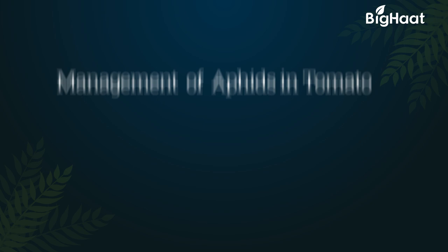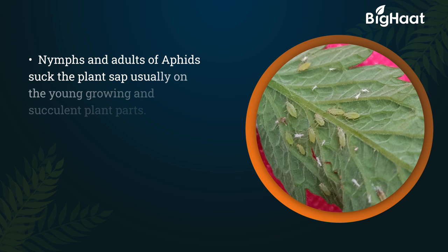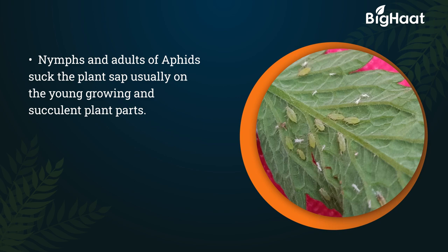Dear farmers, today we will be discussing symptoms and preventive measures of aphids in tomato. Aphids, in nymph and adult stage, suck the plant sap, usually on the young growing and succulent plant parts.